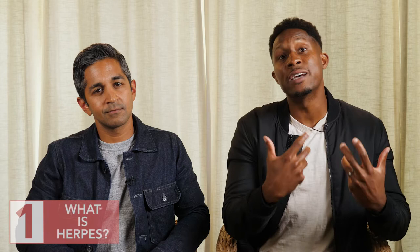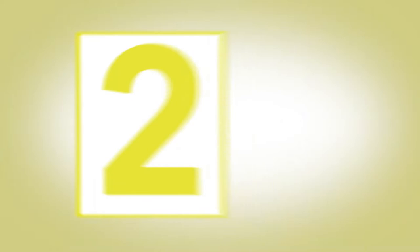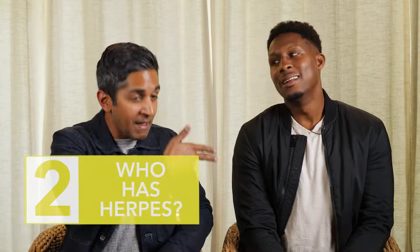The number one thing you need to understand about herpes is that it's really caused by two different viruses: HSV-1, herpes simplex virus 1, and HSV-2, herpes simplex virus 2. Have you ever had herpes? I was going to ask you the same thing — because number two, it's way more common than you think.